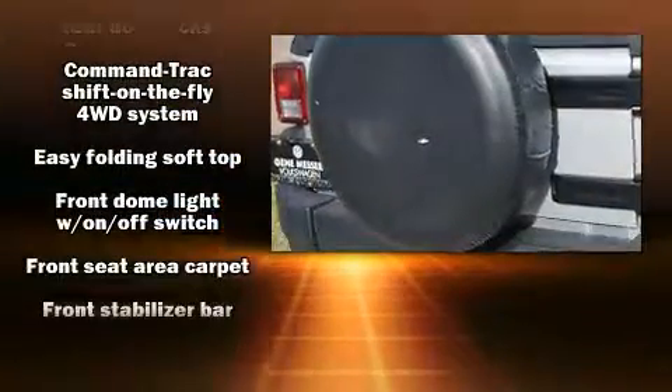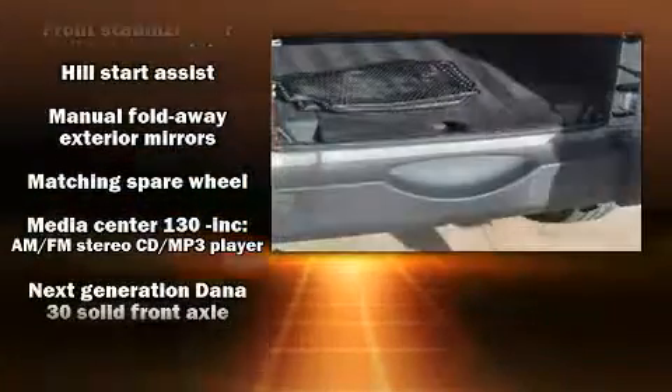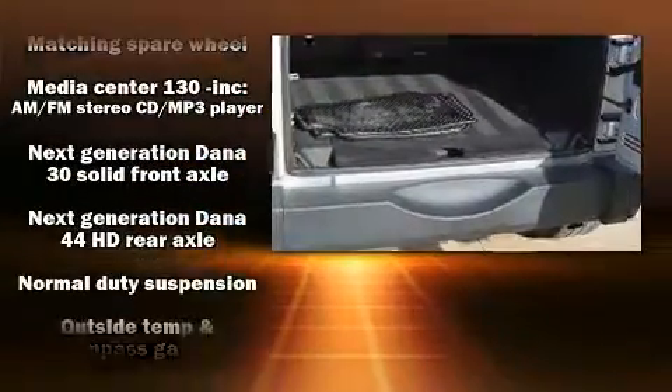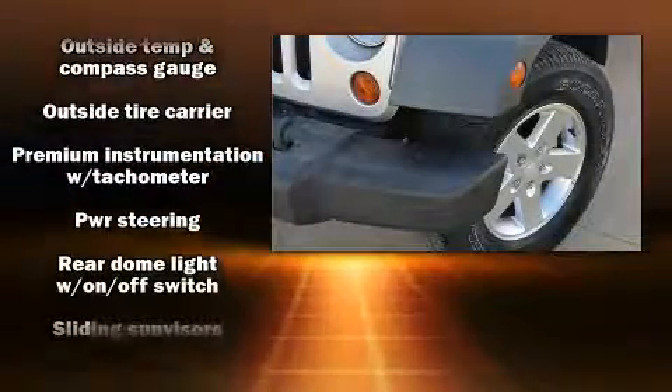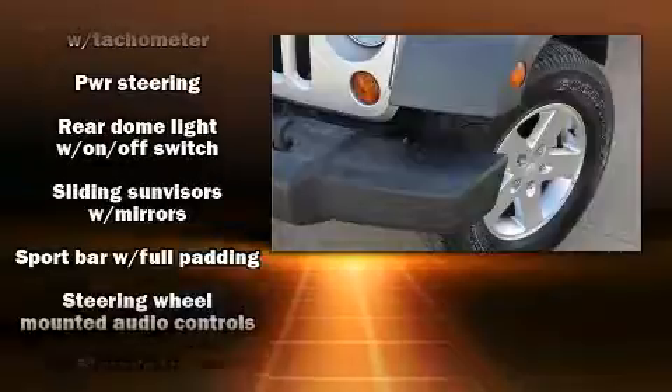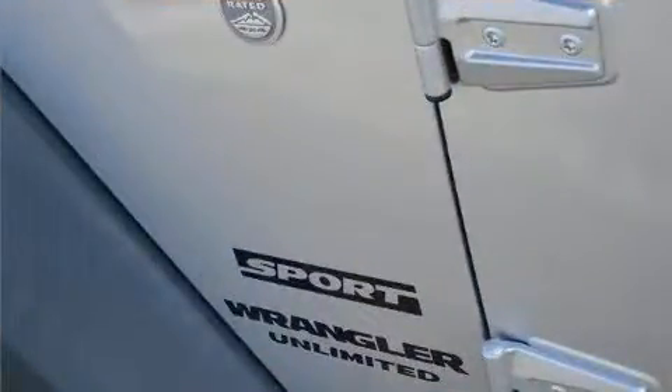Jeep ensures the safety and security of its passengers with equipment such as dual front impact airbags, integrated rollover protection, traction control, ignition disabling, and four-wheel disc brakes with ABS. Brake assist technology provides extra pressure when applying the brakes.